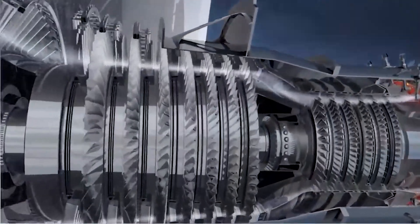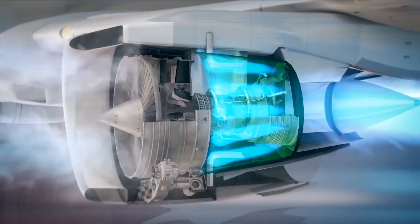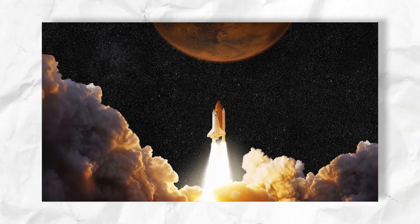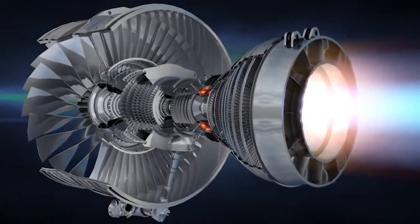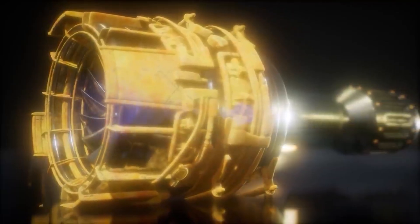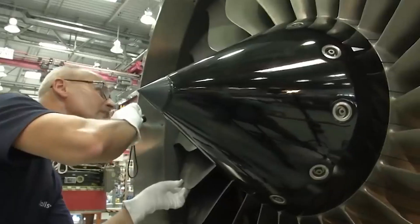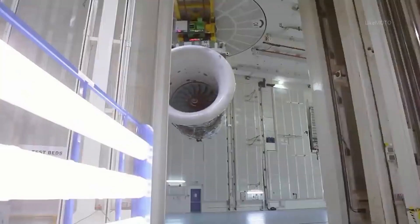Electric plasma jet engines boast a near-zero carbon footprint during operation, as they rely on electricity and do not emit CO2 or other greenhouse gases — a potential substantial impact on mitigating climate change. Hydrogen power, when produced using renewable energy, also results in minimal greenhouse gas emissions. However, the carbon footprint depends on the energy source used for hydrogen production. If derived from fossil fuels, the process could still contribute to carbon emissions, though lower compared to traditional hydrocarbon fuels. Sustainable hydrogen production methods are crucial to maximizing its potential as a green energy alternative.